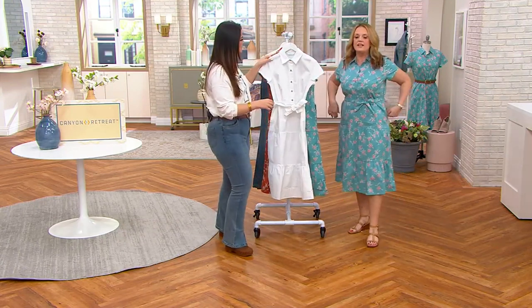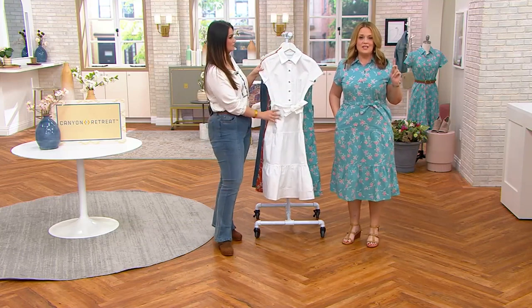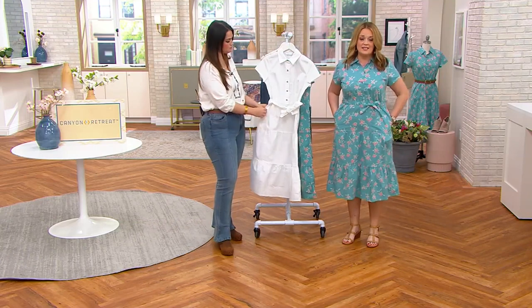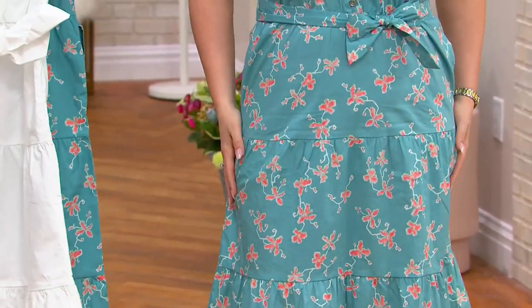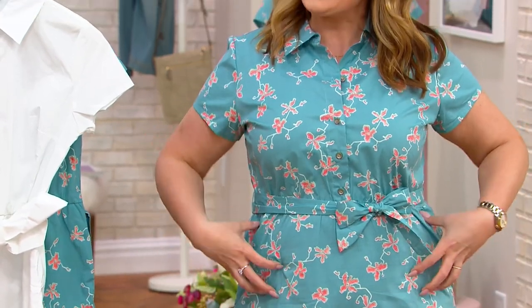I'm wearing it in the regular length in a size medium. It is very true to size — I wear a numeric size 10 here at QVC and a size medium, and look how it's not clinging to anything. It's following the lines of my body, not sticking to anything.